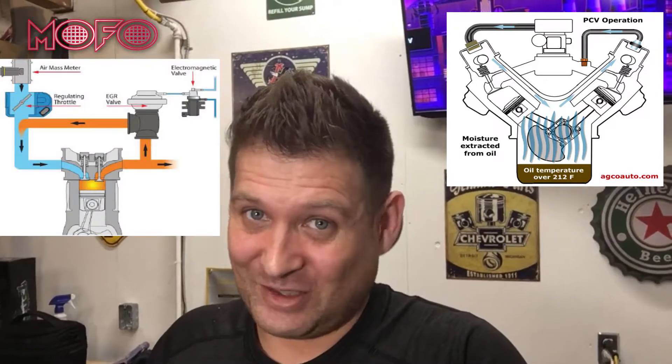There are two systems constantly polluting your intake which can cause problems in the valve train. One is the positive crankcase ventilation, or PCV, which allows positive pressure from the blow-by back into the intake to be re-burnt. This ups fuel efficiency but also gets things dirty.